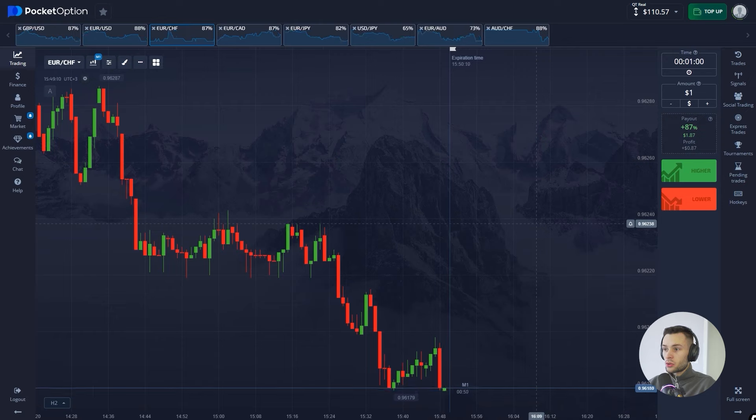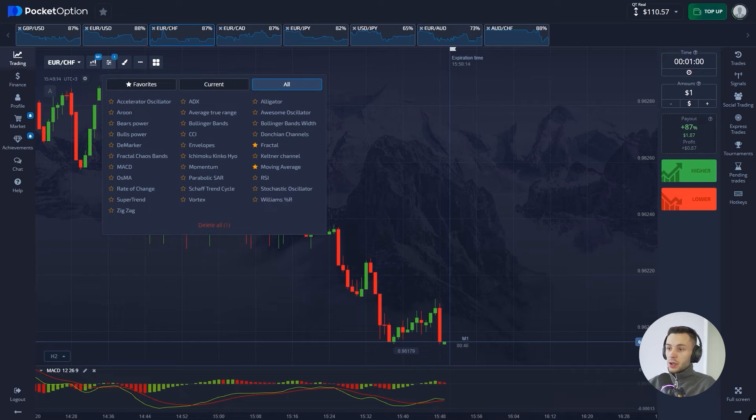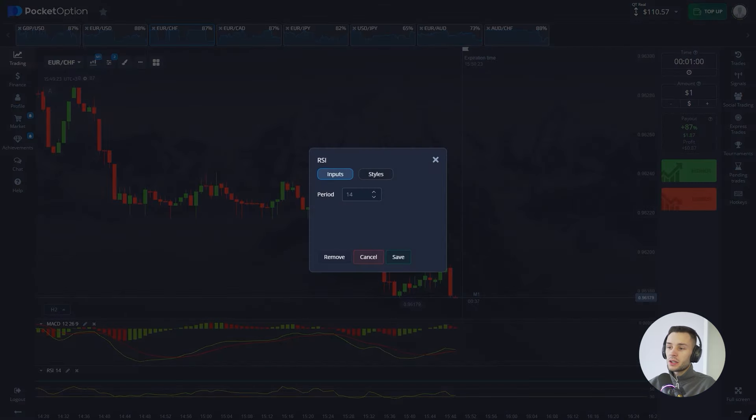For today's strategy we're going to need two indicators: MACD and RSI. We don't change anything on the MACD, but on the RSI we should change the period to 8 — it is more sensitive.